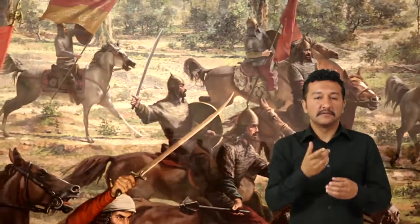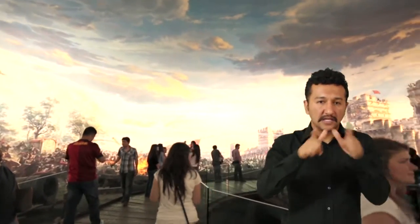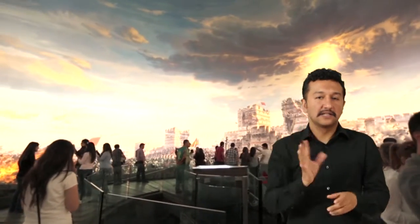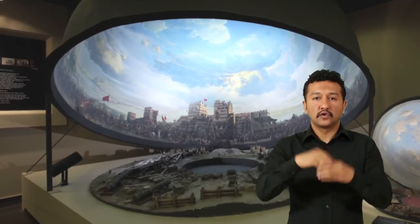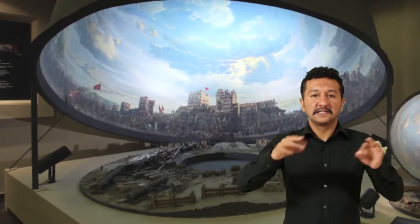Ses efektleri arasında askerlerin tekbir sesleri, nal sesleri, surlarda patlayan top sesleri, kılıç şakırtıları yer almaktadır. İzleyici, 360 derecelik bir çanağın ortasına kurulan platformda durarak kendini etrafını çepeçevre saran resmin içinde hissetmektedir.